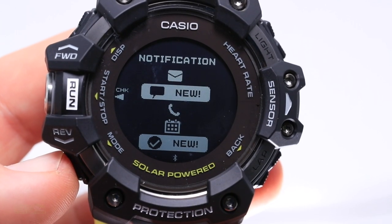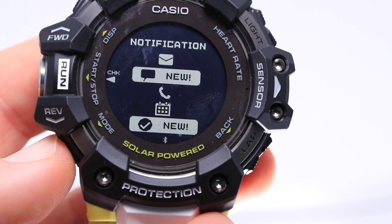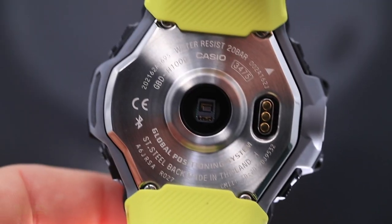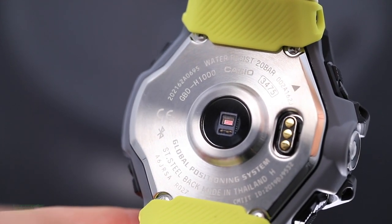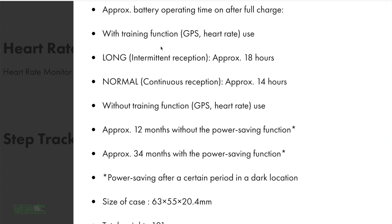If you want to stay connected, it has Bluetooth connectivity for notifications — emails, texts, whatever you need. On the back is a heart rate sensor that is VO2 max capable. I'm not a heart rate training person, but I found the heart rate to be very accurate and comparable to the Polar Vantage V. My last positive is battery life — unbelievable. Here are some stats on screen, and remember: in sunlight, it will recharge itself. I've attempted Nolan's 14 here in Colorado.